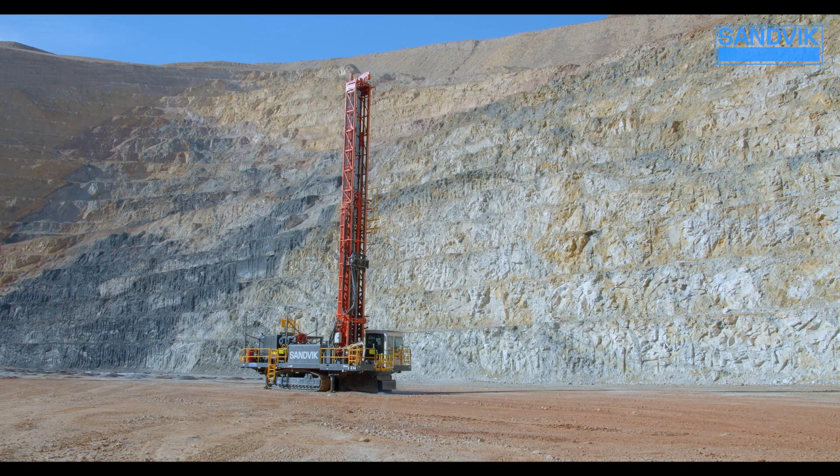Rotary Blast Hole Drill technology continues to evolve, and our i-Series line of rotary drills continues to grow, especially with the addition of the DR410i. I'm here today with Paul Morgan, our sales support manager for rotary drills. Before we drill into the latest technology, can you give us a little history on where we've been and where we're going with rotary blast hole technology?